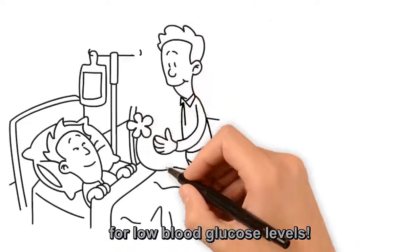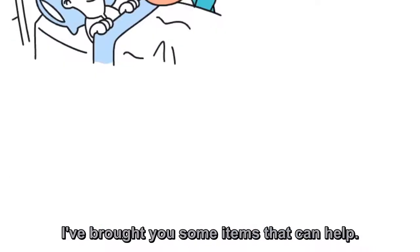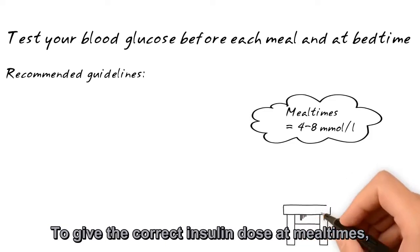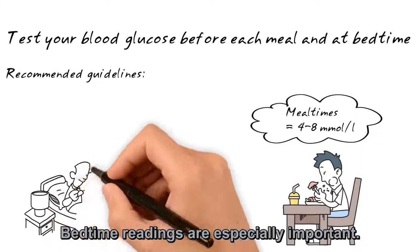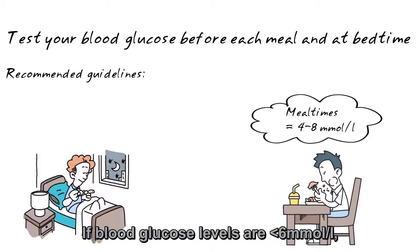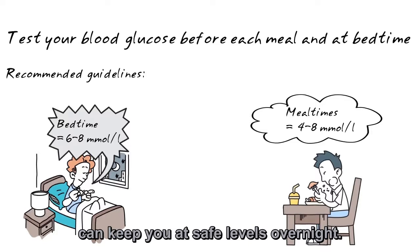I heard you were hospitalized for low blood glucose levels. I've brought you some items that can help. To give the correct insulin dose at mealtimes, we need to know our glucose levels beforehand. Bedtime readings are especially important. If blood glucose levels are below 6, 10 to 15 grams of long-lasting carbohydrates can keep you at safe levels overnight.